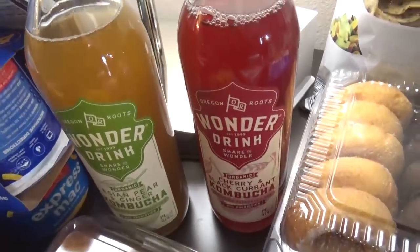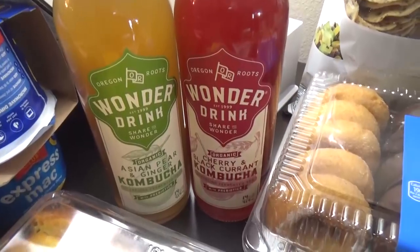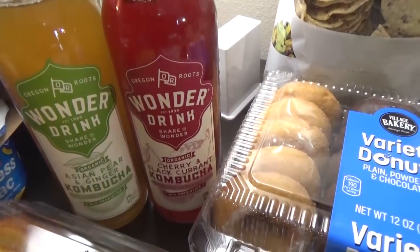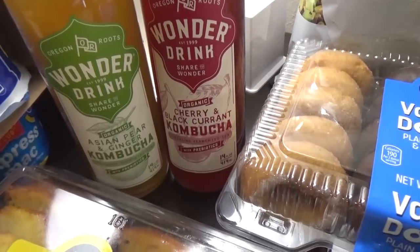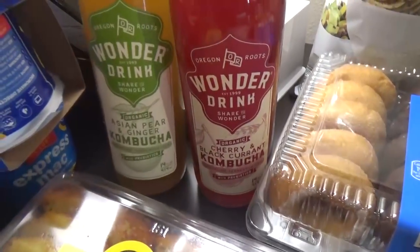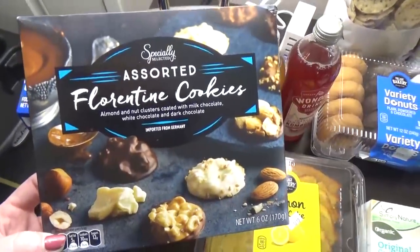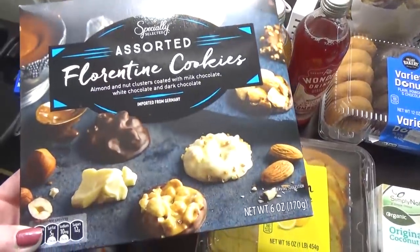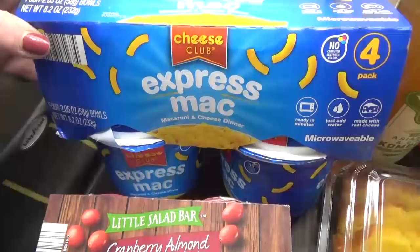I was really happy to see lots of different kinds of kombucha at Aldi. I really like to drink this while I'm traveling because it's full of probiotics. I got two different flavors we've never tried before — this is the cherry and black currant, and this one is the Asian pear and ginger. Moving over here, we have my treat of choice. I've actually never tried these before, but they were on clearance and they looked really interesting. They say they're cookies, but they look like little chocolates.